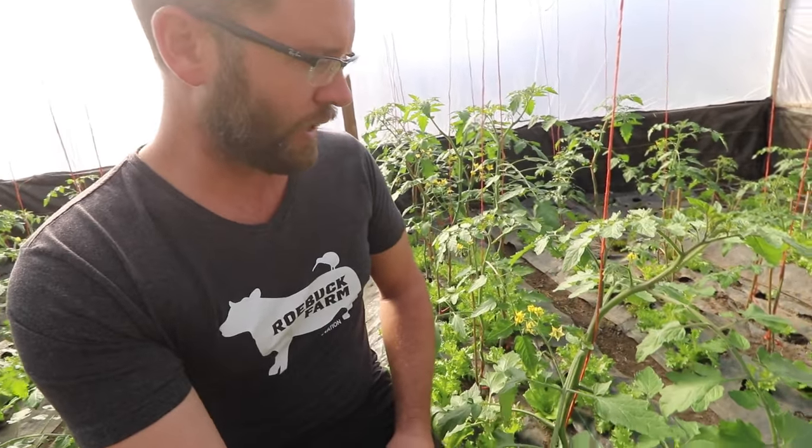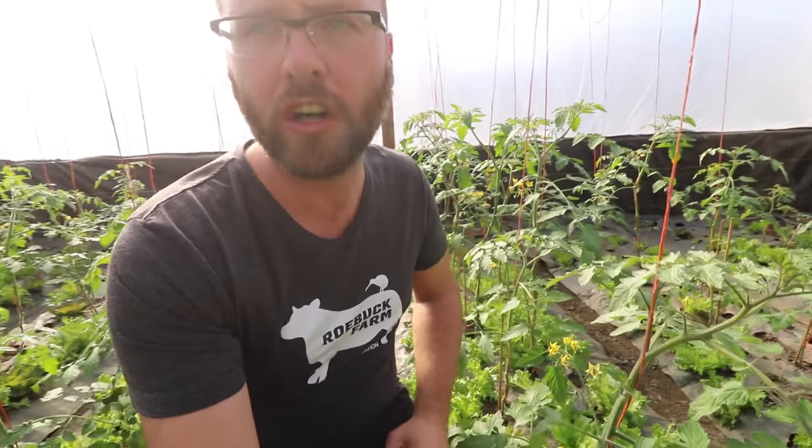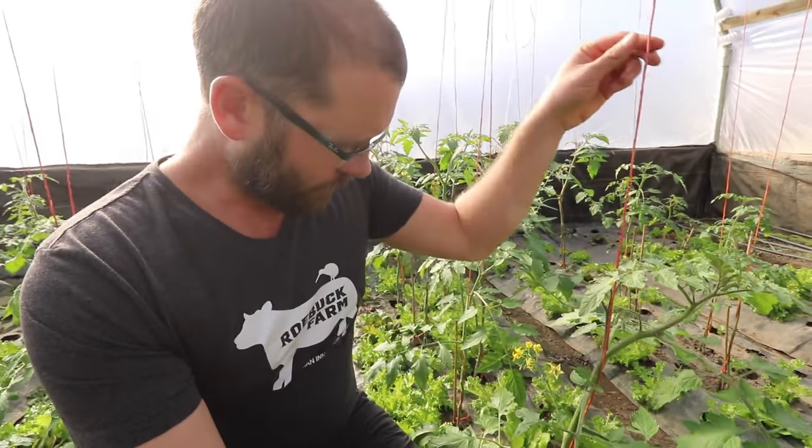These are doing really well. These are coming on — some of them are three feet tall. We did the initial pruning and tying; you can check out that video. That was maybe a week ago when Mark was in here doing this. They've made a lot of growth since then, so this is great.